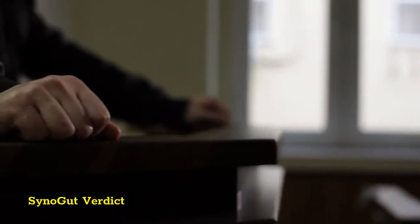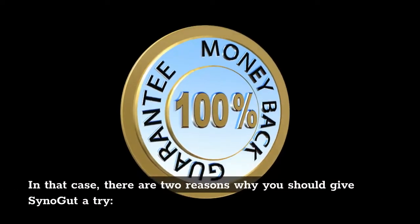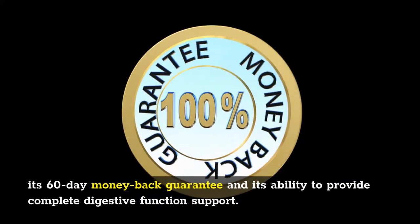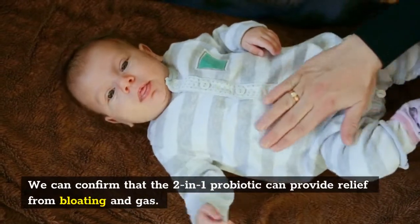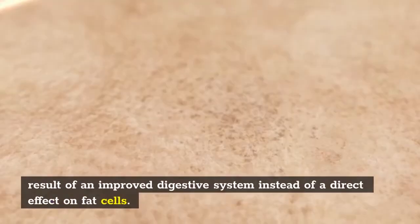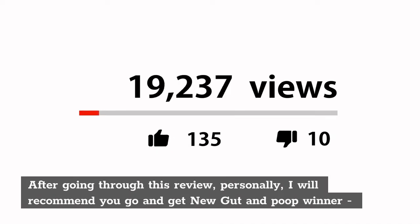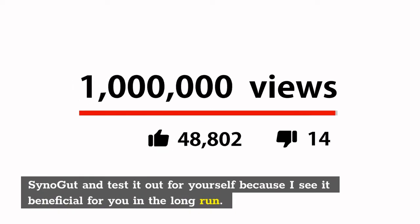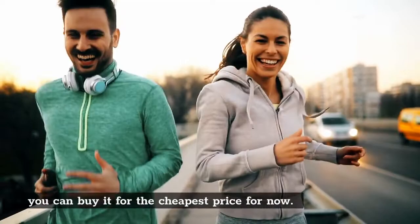SinoGut verdict: If you're hesitant to try a new probiotic supplement, there are two reasons why you should give SinoGut a try — its 60-day money-back guarantee and its ability to provide complete digestive function support. We can confirm that this probiotic can provide relief from bloating and gas. It is also known to aid in weight loss, but this is likely a result of an improved digestive system instead of a direct effect on fat cells. After going through this review, I personally recommend you go and get SinoGut and test it out for yourself, because I see it as beneficial for you in the long run. I've put a link to the page where you can buy it for the cheapest price.